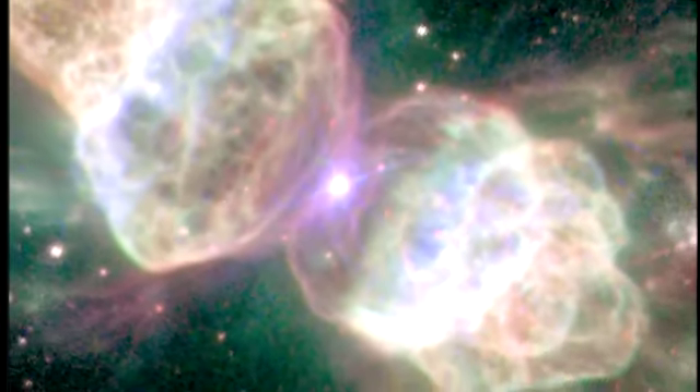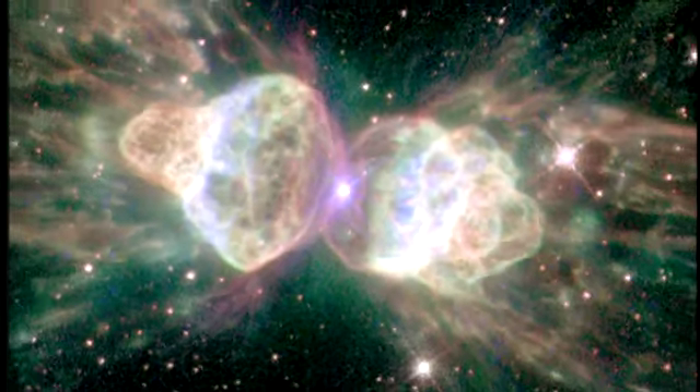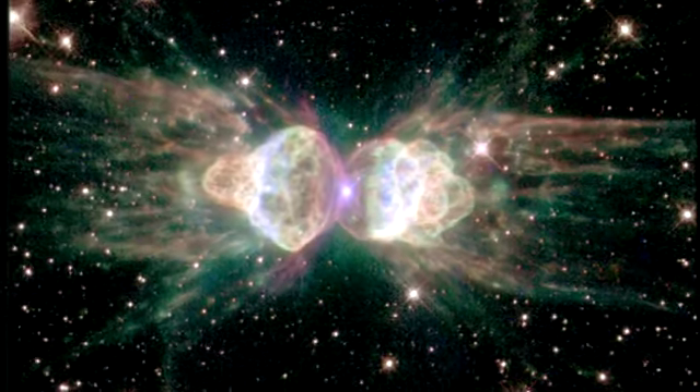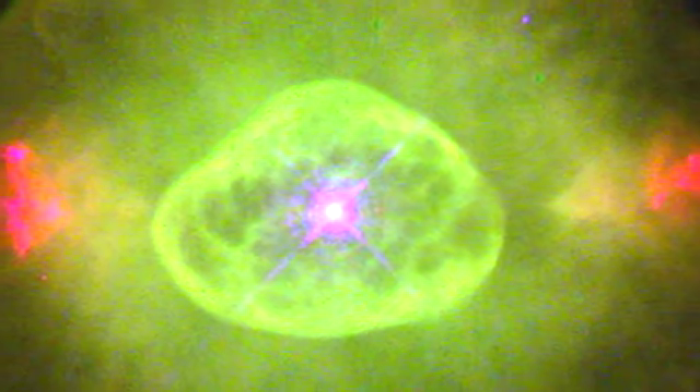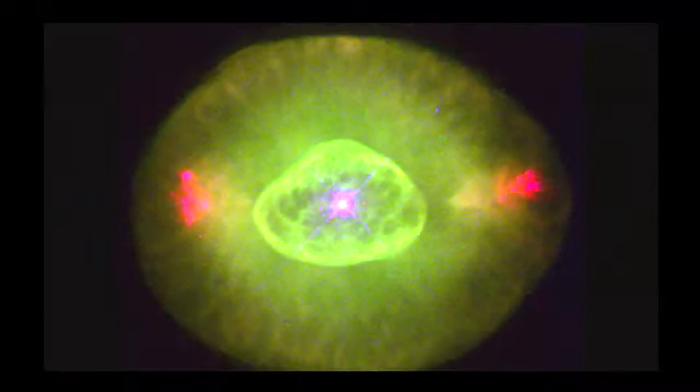They've been mesmerizing astronomers for centuries — some of the most beautiful objects in the sky. They're kind of like snowflakes in that no two look alike. Early astronomers first spotted them through the small telescopes of the times, and looking a lot like faraway planets, the objects eventually were dubbed planetary nebulae.